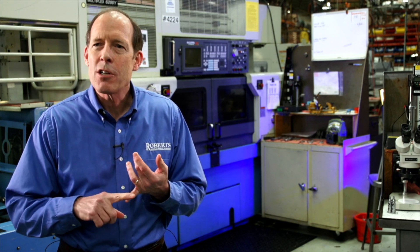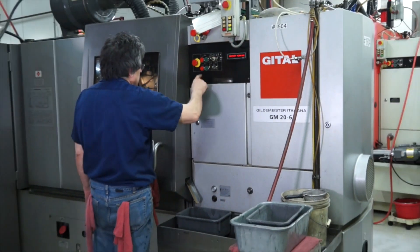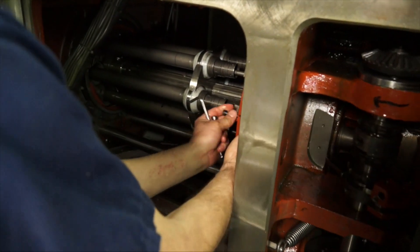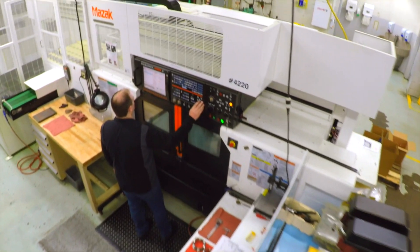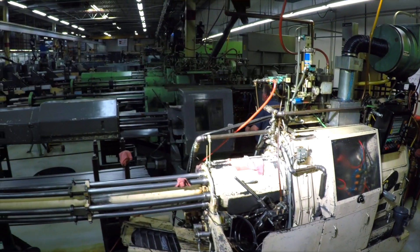One of the things about understanding the process is that you understand the machines it's going to be running on as well. Each individual machine has quirks and different capabilities. So when they look at a part, when they look at the print, they have an inherent knowledge as to which machine it's going to run best on — not just because of size capability, but because this particular machine might need high pressure, or this particular part might require the ability to clear chips better.